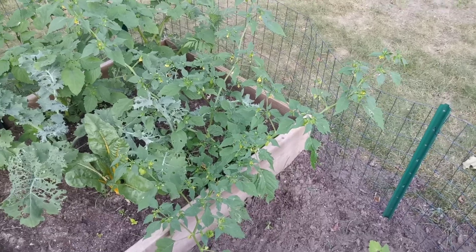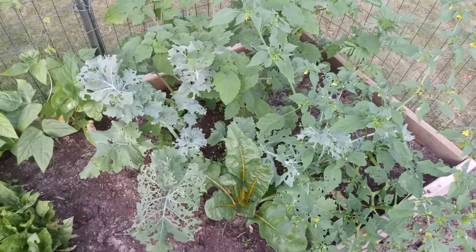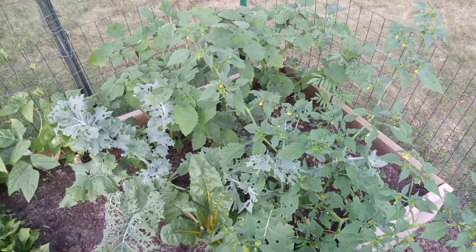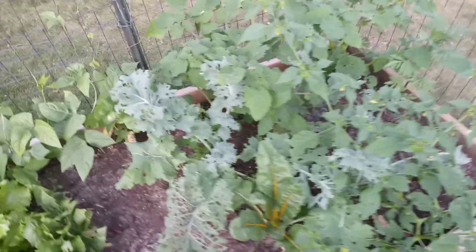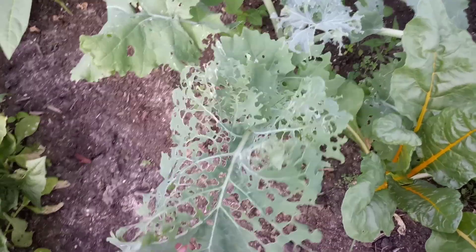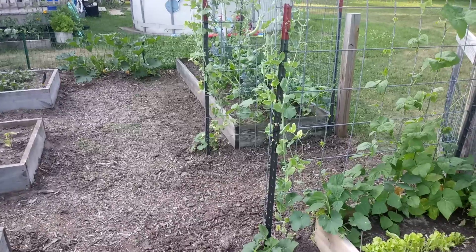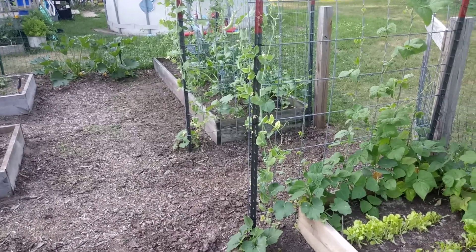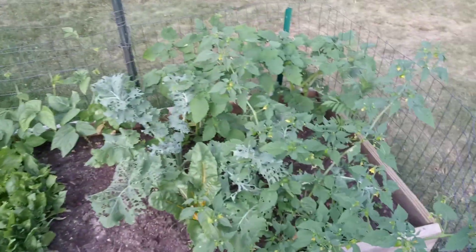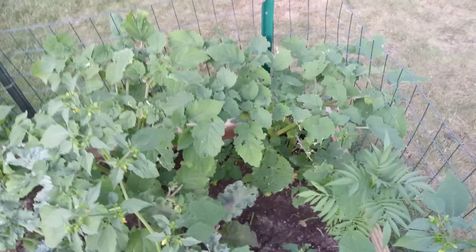Over here we've got the other ground cherry starting to put on some fruit, along with some kale. The bugs are down at this end because look at this kale — all chewed up. But I'm going to keep it here like this because as long as they stay here instead of over there in the bed with the other kale that looks great, they can have these four kales. That sounds like a fair trade. And I've got some tomatillos back there doing really good.